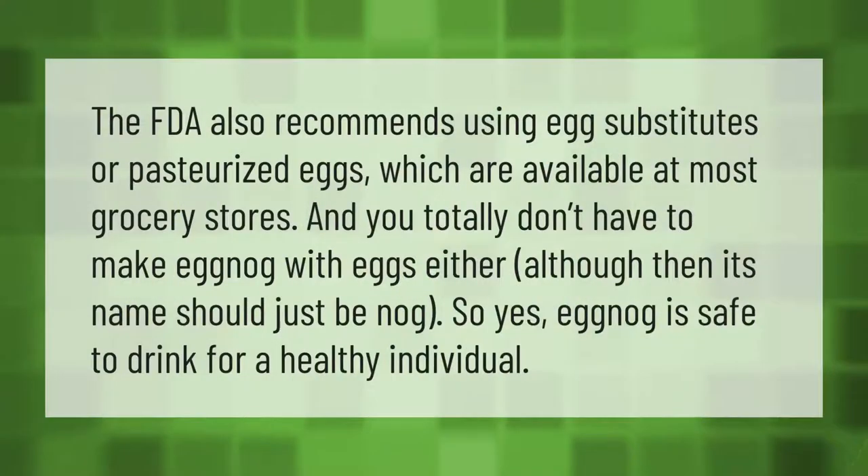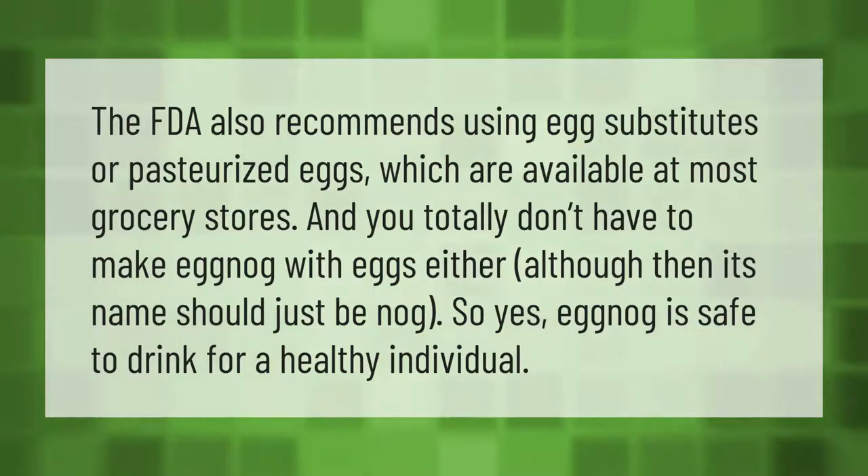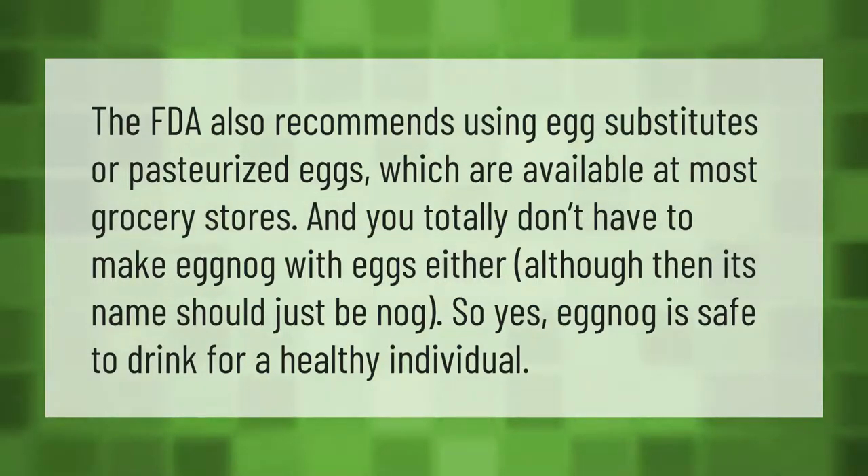The FDA also recommends using egg substitutes or pasteurized eggs, which are available at most grocery stores. You totally don't have to make eggnog with eggs either, although then its name should just be nog.